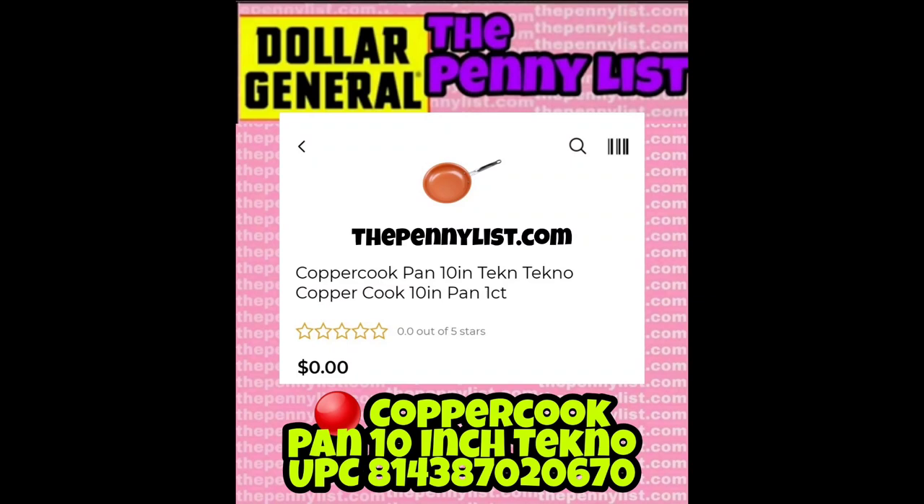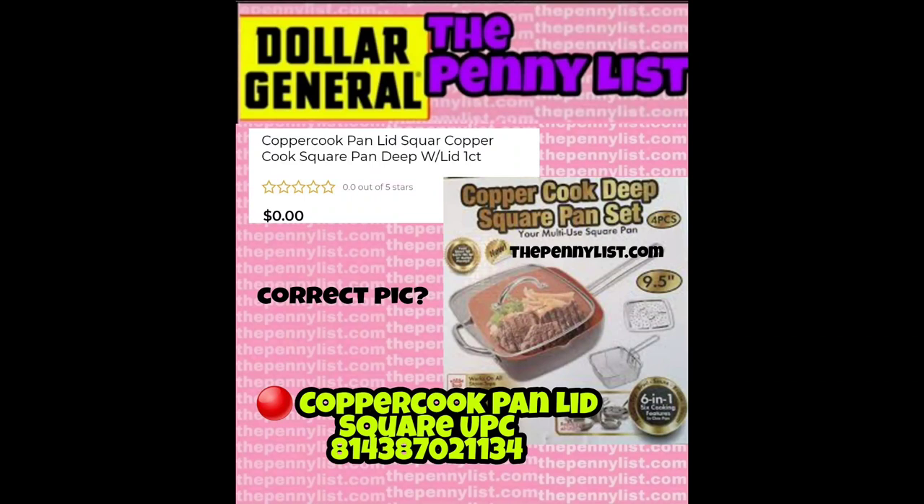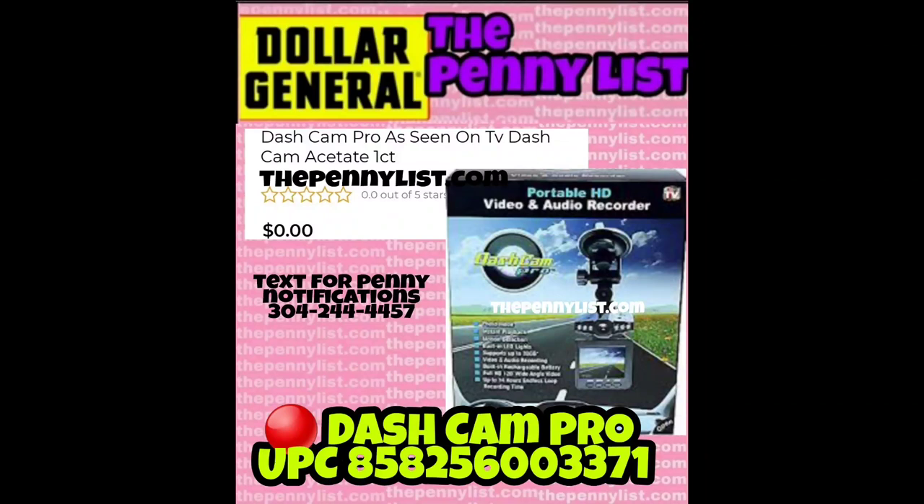Next, another Copper Cook pan — this one is a cookie sheet. These items are on the As Seen on TV list, so they should be in that section, although the logo isn't visible on them. We have a Copper Cook deep dish pan set — this one has a lid, which is very important. The other square Copper Cook pan without a lid is not a penny. Now we have a Dash Cam Pro — I feel like some people may have already gotten this one for a penny, so it might be an older penny item.